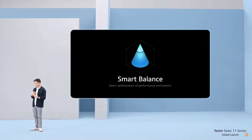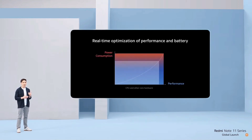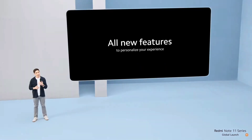Performance only goes so far as your battery does, so we've introduced smart balance. This automatically finds the balance between performance and power consumption, so you can get the power and speed you need while staying on the go. With this, we've managed to extend overall battery life by up to 10% in MIUI 13.